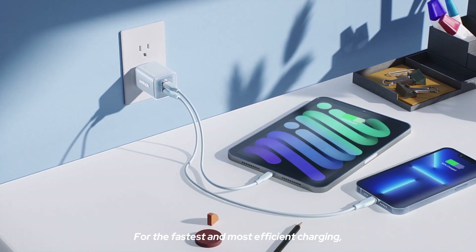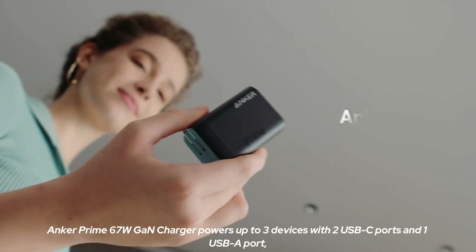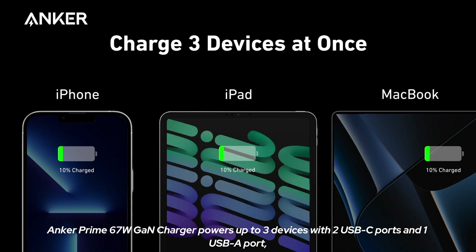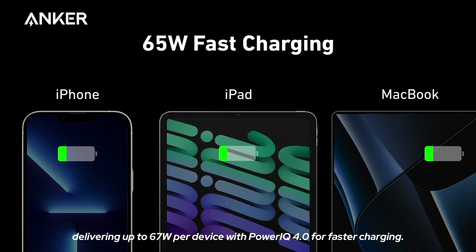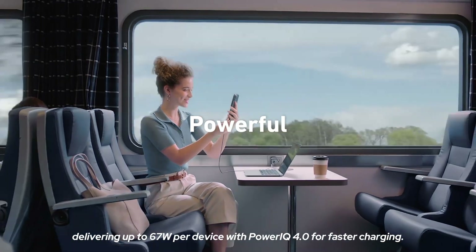For the fastest and most efficient charging, consider high wattage chargers like those from Anker. The Anker Prime 67 watt charger powers up to 3 devices with 2 USB-C ports and 1 USB-A port, delivering up to 67 watts per device with PowerIQ 4.0 for faster charging.